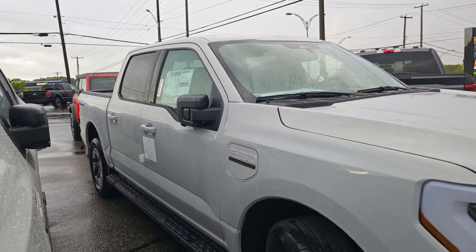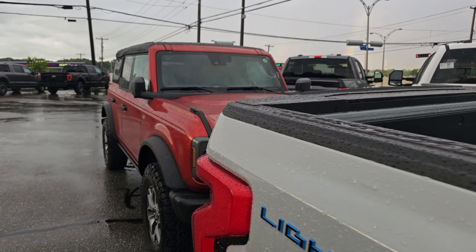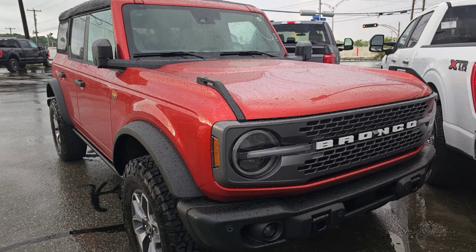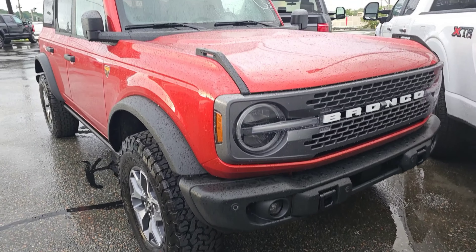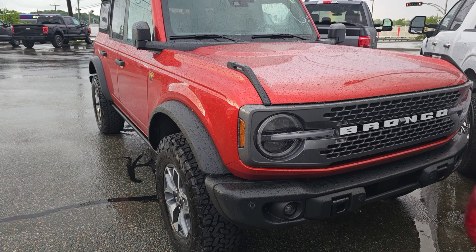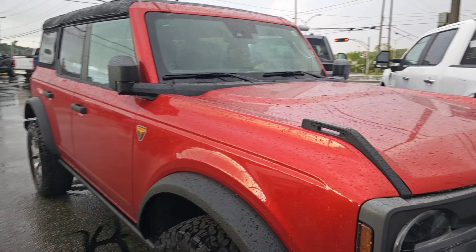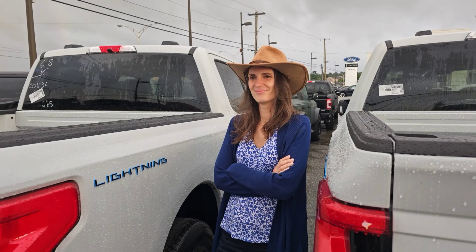There's a name match system at Ford. If a dealer doesn't sell to the customer they ordered from, they lose an allotment in the future. So dealers trying to sell over MSRP and willing to lose customers are going to lose out — Ford is punishing them. That's the good news.